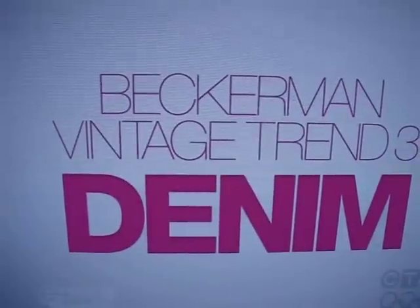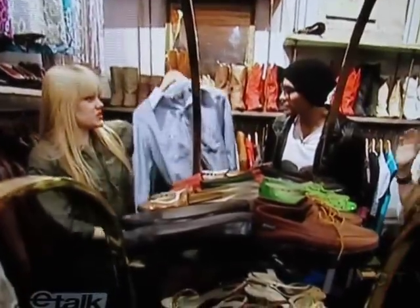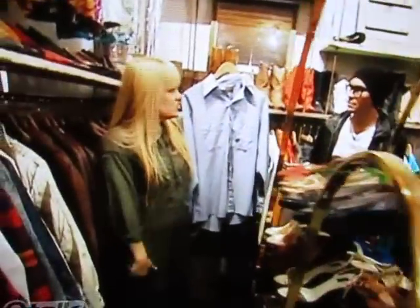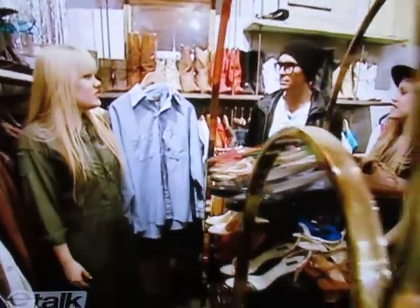And no matter what decade, denim is always in. So these are the kind of shirts we're talking about — they're so easy and so hot. You can throw little shorts with them, you can put skinny jeans, you can put baggy jeans and cuff the bottoms. It's a workman shirt. They're just fun.